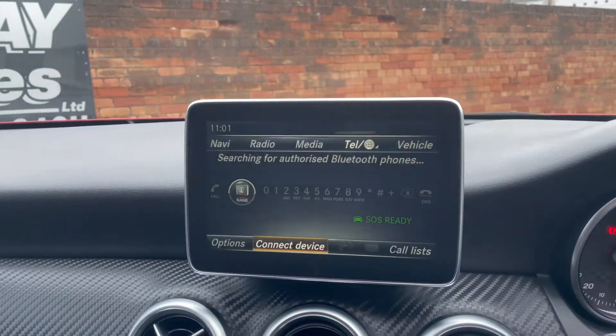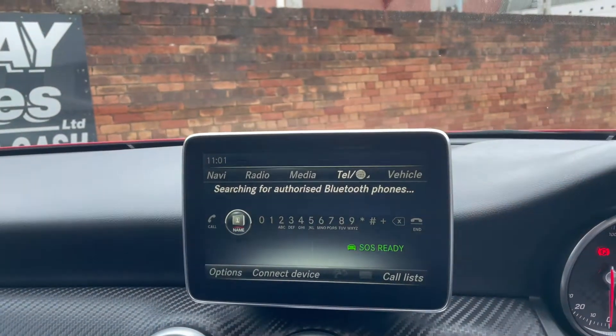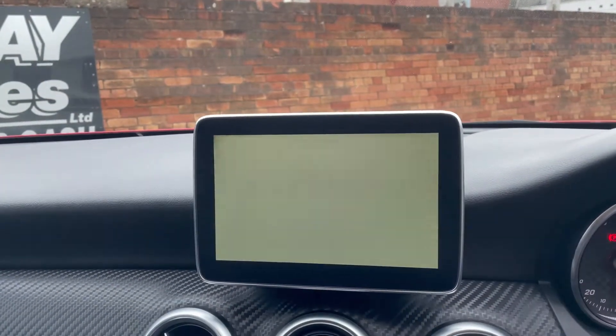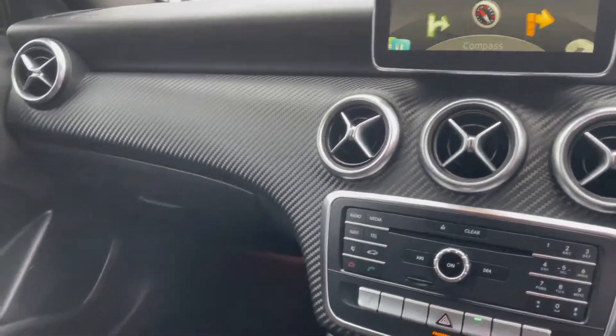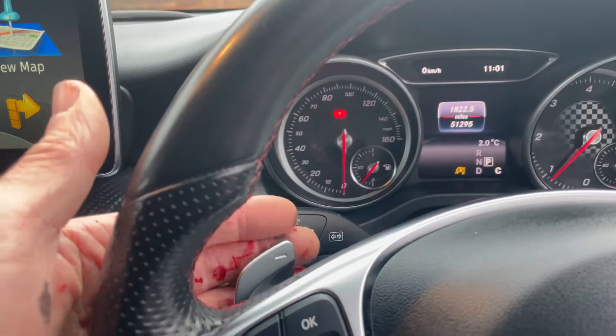So you've got all your Bluetooth, pretty much everything on there — it's a really nice piece of kit. You've got the heated seats as well, so really high spec, with a very low mileage. You've got the paddle change on the gear sticks there.